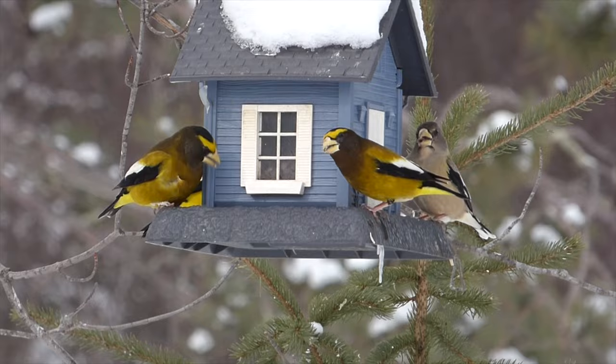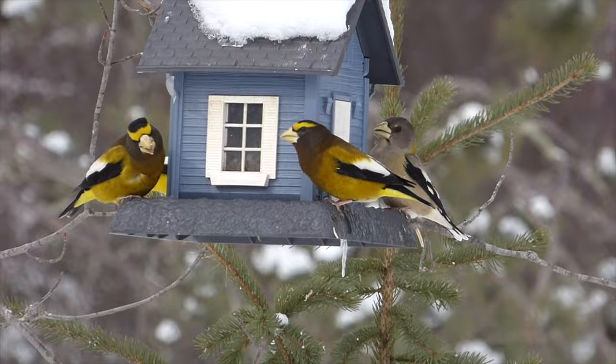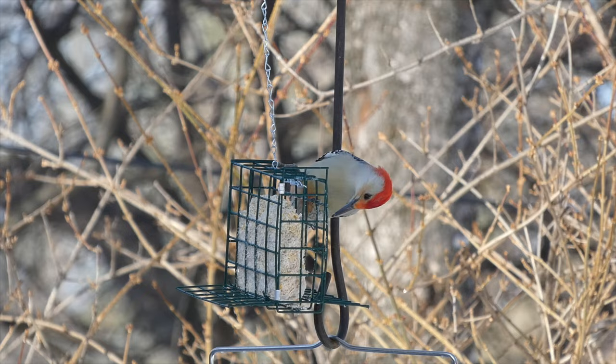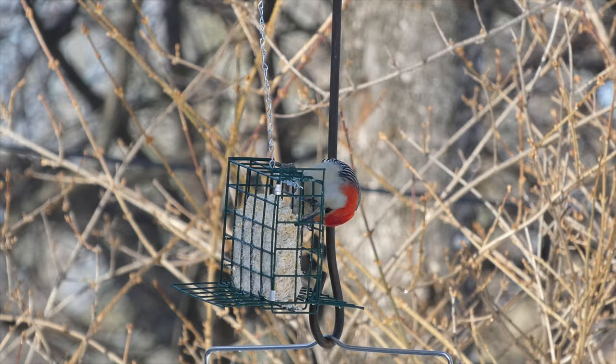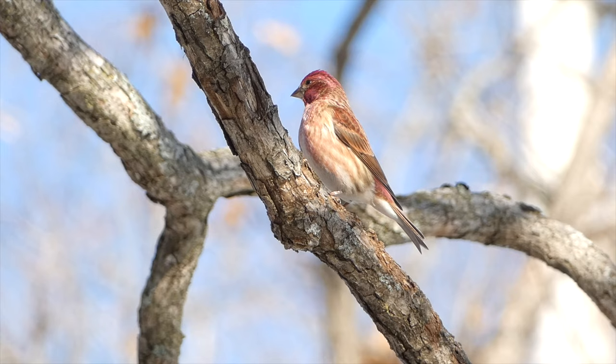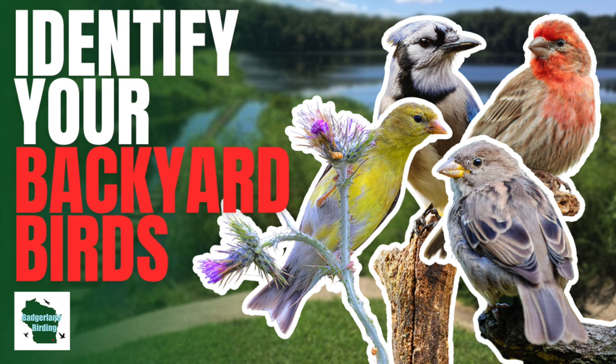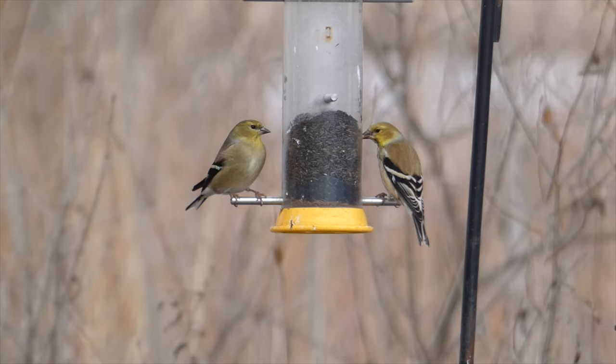Backyard birdwatching is a huge hobby all across North America. People love being able to look out their windows and see all of the different species coming to partake in the feast. One of the most exciting things about backyard birdwatching is being able to identify the plethora of different birds that reside in backyards and distinguish them from one another. Here are 15 common backyard birds of the Midwestern United States.